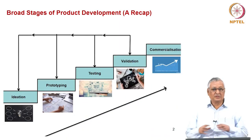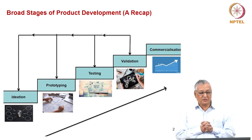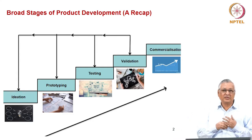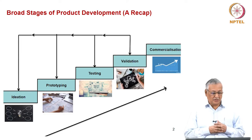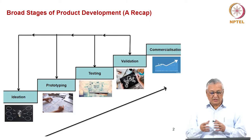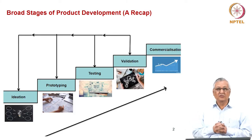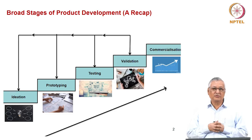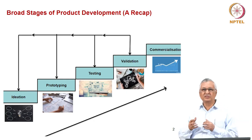Hi friends, welcome to the course on Entrepreneurship. In this session, we will concentrate on testing, validation, and commercialization of prototypes and products. Just to recap, we have considered five stages of product development for an entrepreneurial firm: ideation (which includes empathy and design), prototyping, testing, validation, and commercialization. In this session, we will talk about testing, validation, and commercialization together.